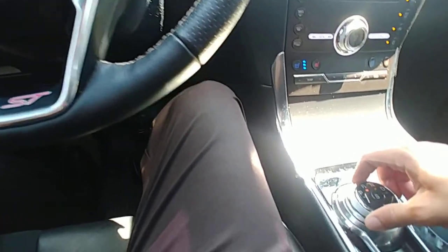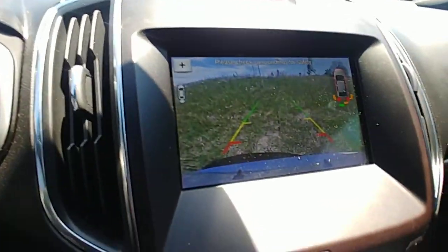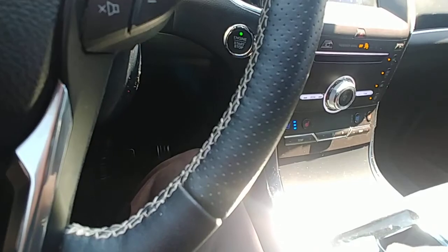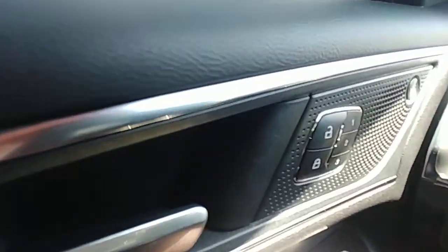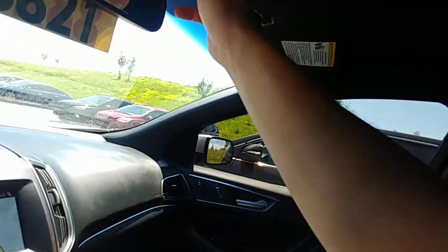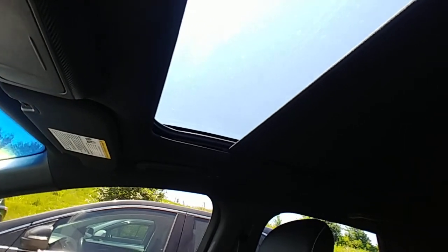It has sensors all the way around the vehicle — they're telling me I'm bumping into the curb right now. It also has a great sound system. It does have the 2.7 V6 because it is an ST, and it also has a nice panoramic sunroof.